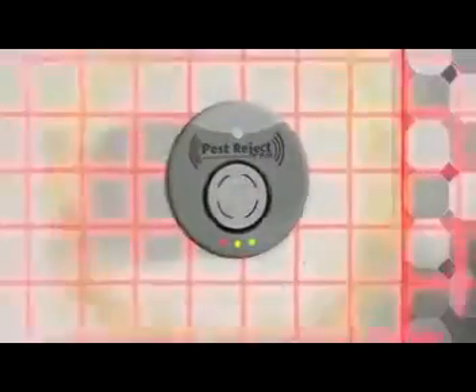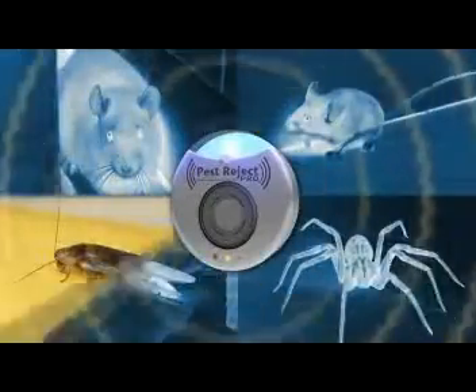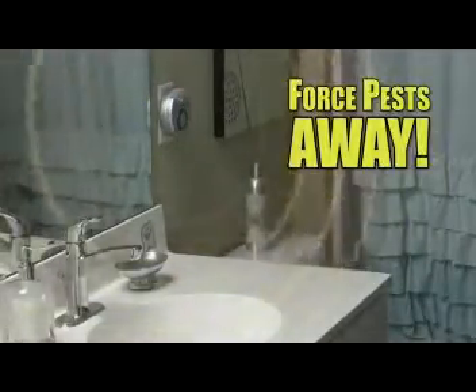Pest Reject Pro transmits digital electromagnetic pulses through the electric wiring in your walls, forming an invisible grid, reaching every nook and cranny where mice, rats, cockroaches, spiders, and other bugs live and breed — places that cannot be reached with normal pesticides and traps. The pulses affect the pest's nervous system, forcing them out of their nesting areas and away from your home for good.